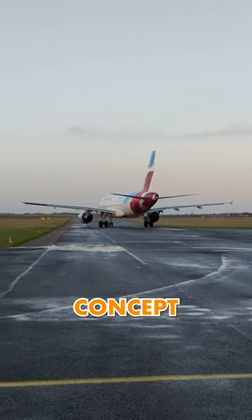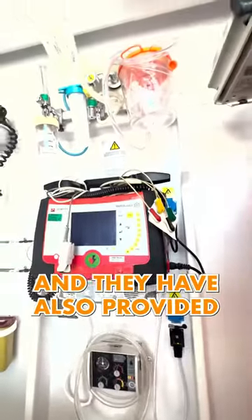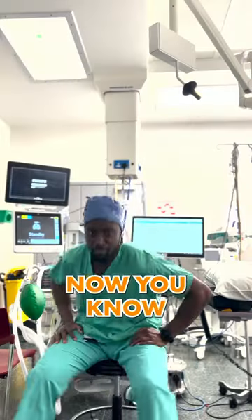Lufthansa has taken this concept one step further and created a full ICU with full intensive care capabilities. They have also provided a specialized intensive care nurse with it. So if you see this on your flight, now you know what it is.